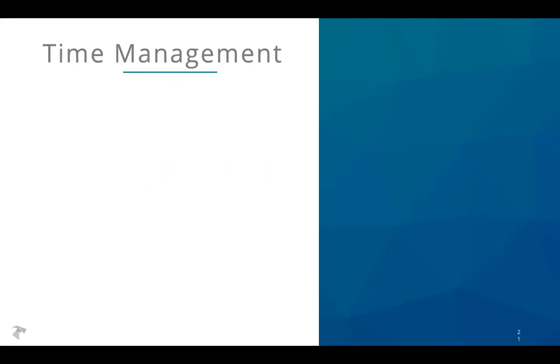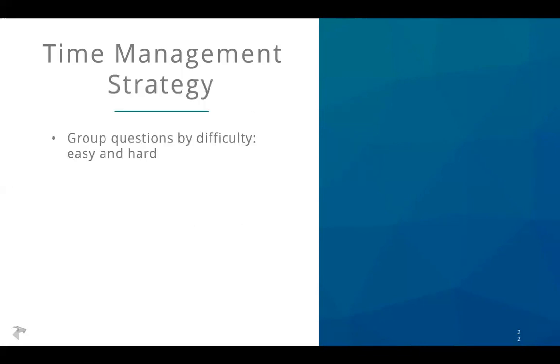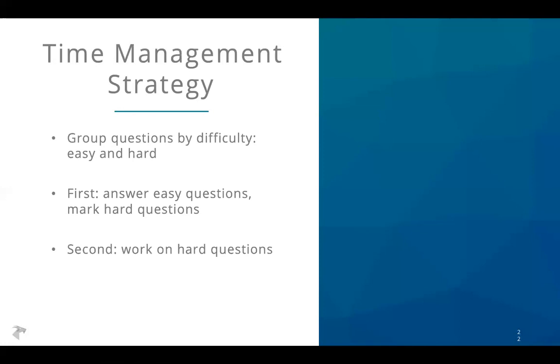The final overall strategy has to do with time management. At the core: every correct answer is worth the same number of points. You get one point per correct answer regardless of whether it was easy or hard. To maximize points, answer as many questions correctly as you can — which means you shouldn't dwell on hard questions. If you spend five minutes on a hard question when you could have done five easy ones, it's obviously better to have done the five easy ones. A good way to think about this is to group questions by difficulty: questions you can definitely do quickly, and hard questions you're not sure how to start.